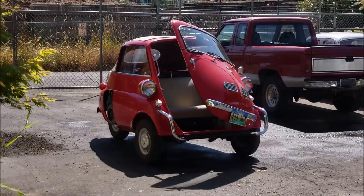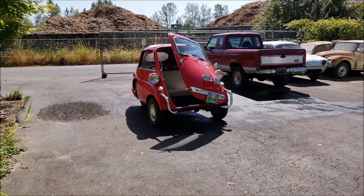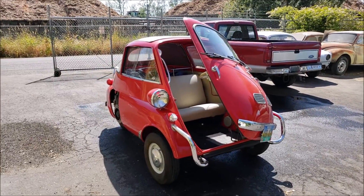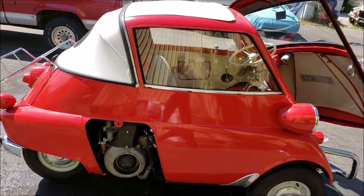Look at that — it's a little red Isetta! You've probably seen it in a video before and it's finally almost done. I'm gonna go take it for a road test. I want to brief you on what I've gone through, what's going on with it, and maybe go for a little drive.